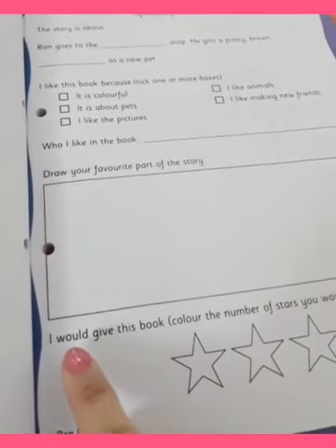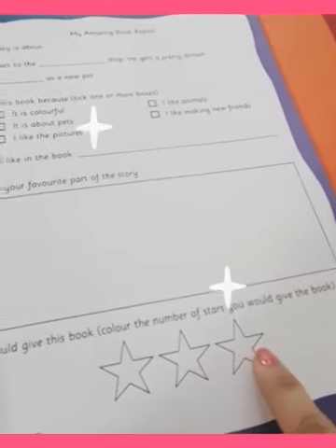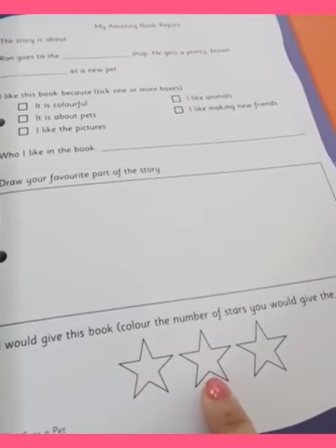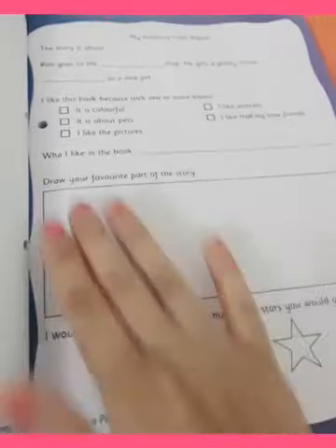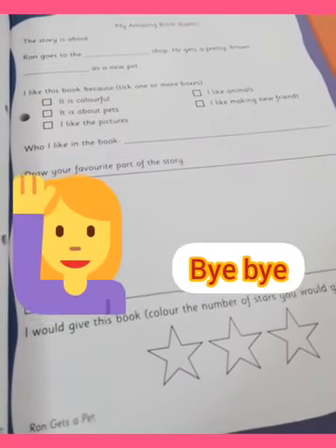And the last point: I would give this book — now you have to colour the stars. If you like the book a lot, you have to colour all the three stars. If you like it a little less, then two stars. If just very little, then one star. So accordingly, you have to colour the stars and complete this amazing book report page. So till then, stay home, stay safe, take care. Bye bye.